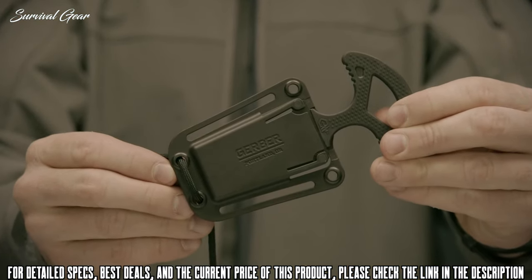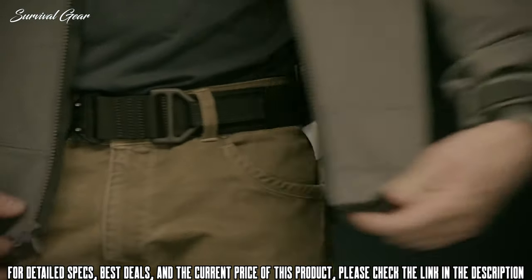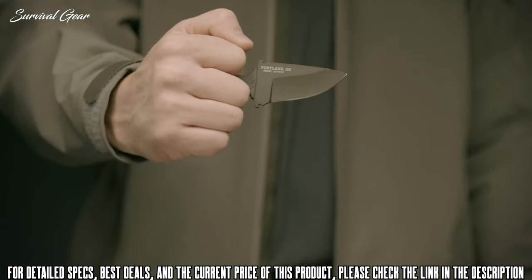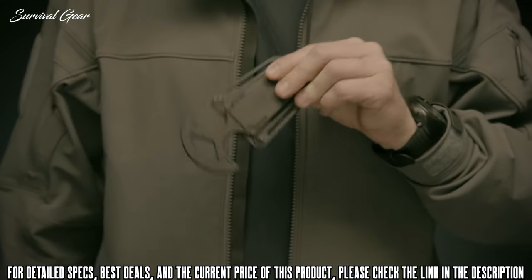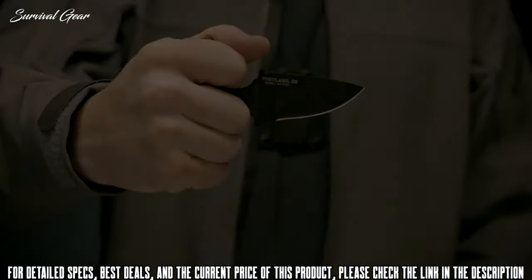The knife includes a glass-filled nylon sheath that can be worn around your neck with 550 cord or on a standard tactical belt. The sheath also features four grommet holes for operators who choose to tie it down to MOLLE gear. All knives in the Ghost Strike series can be carried overtly or low profile. Know your local laws before you decide how you will wear this knife. Proudly made in Portland, Oregon.